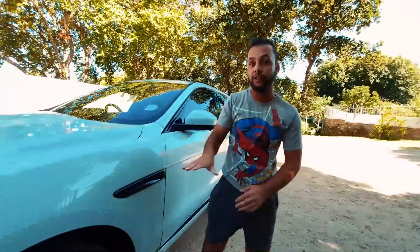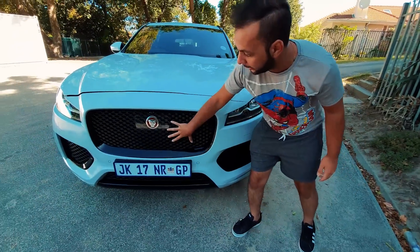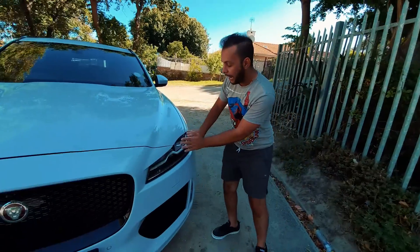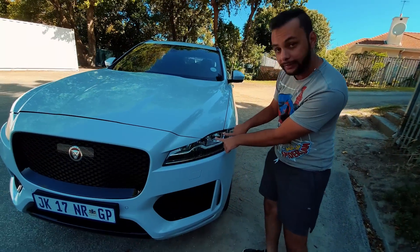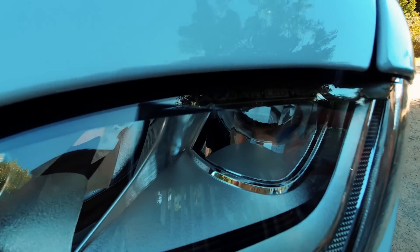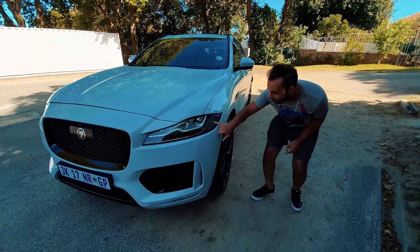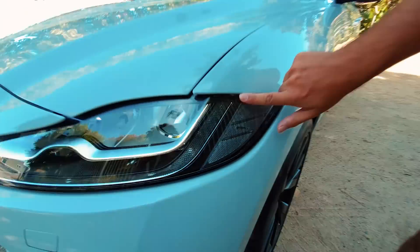The checkered flag version does come standard with everything black — black in the dams, a black grille, and obviously the radar sensor behind this Jaguar badge. On Jaguar's website you have to option for the Jaguar LED technology headlights; otherwise you get normal bi-xenon headlamps if you do not do the LED headlights upgrade. You can see this little Jaguar animation here in the indicator.